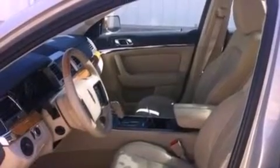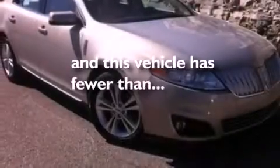Privacy glass, front fog lights, an anti-lock braking system, an auto dimming rear view mirror, and this vehicle has less than 41,000 miles.